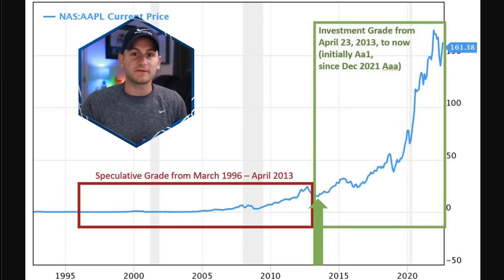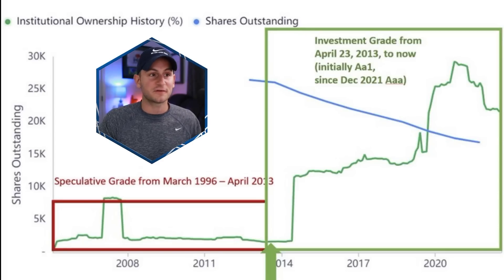As mentioned before, Tesla achieving an investment grade credit rating will open up the pool of investors able to invest in Tesla stock, providing a nice tailwind over the coming months and years. After Apple received its investment grade rating, institutional share ownership jumped within about one year and then showed a steady upgrade over the next six years. Right now Tesla, relative to the rest of the mega-cap companies, is one of the lowest owned stocks when it comes to institutional ownership.